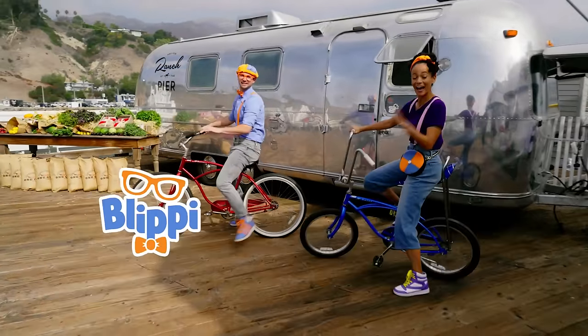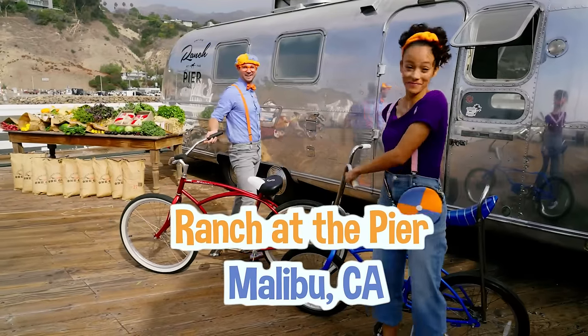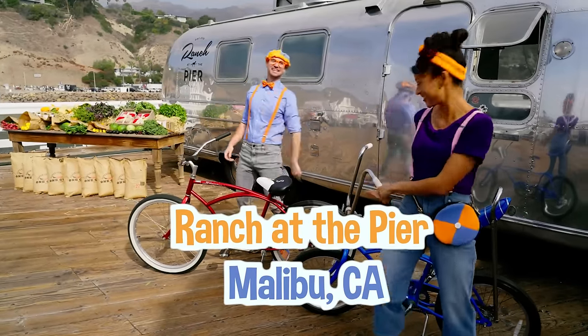Hey, it's me, Blippi! Hi, and I'm Nika! Yeah, today we're at Ranch at the Pier in Malibu, California!